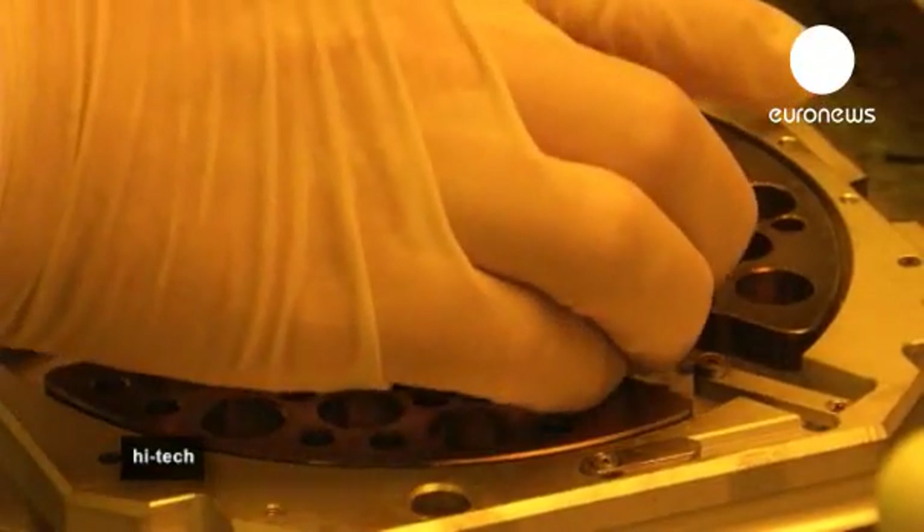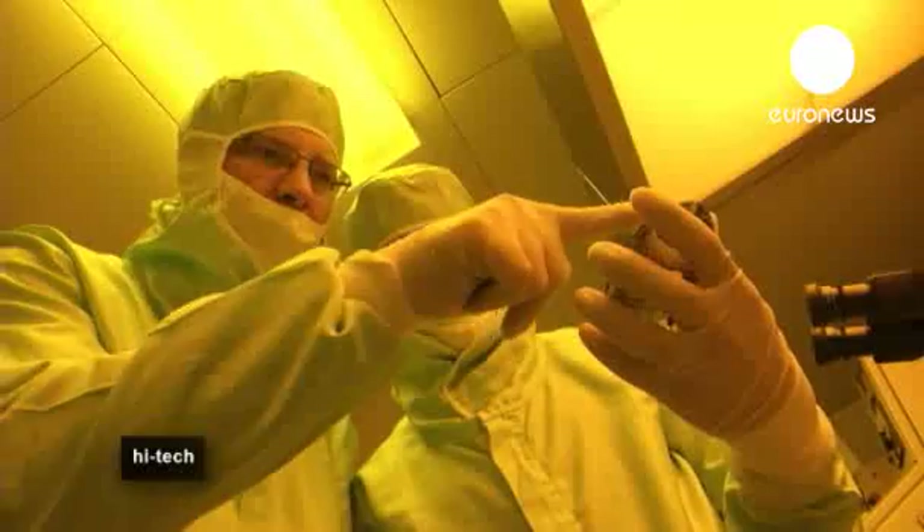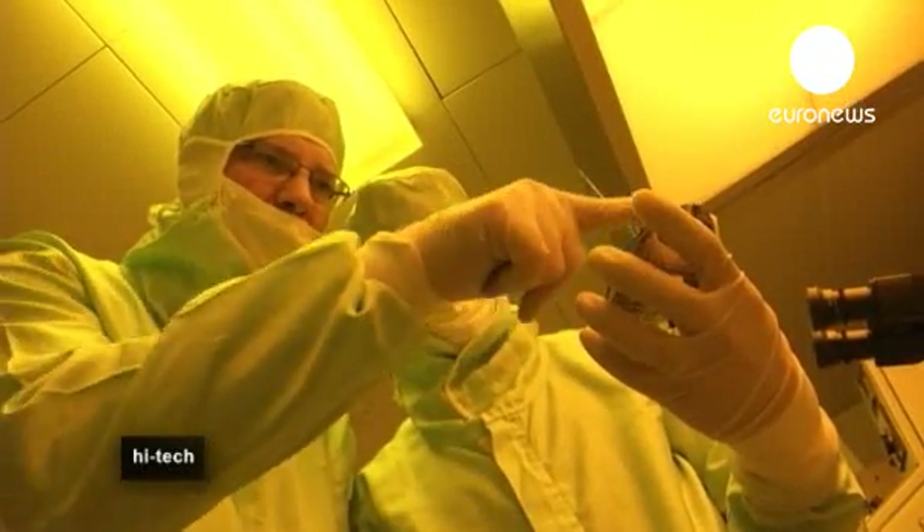Scientists not only hope to install atomic clocks in consumer electronic devices, but they also want to use them for scientific purposes, such as verifying Einstein's theory of relativity.